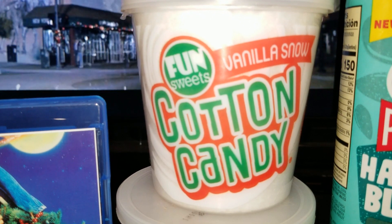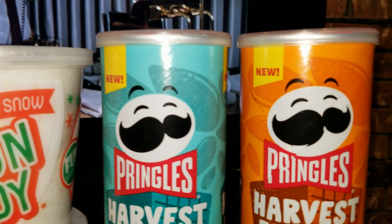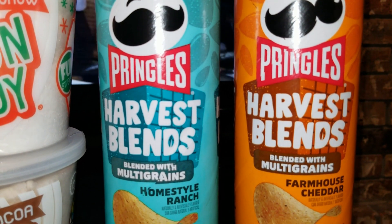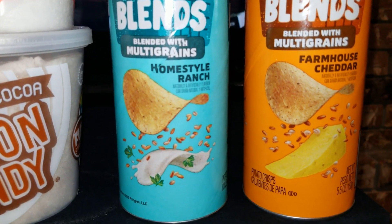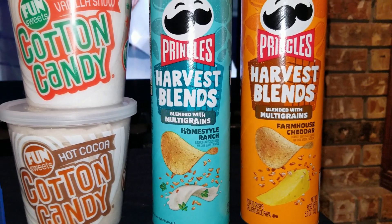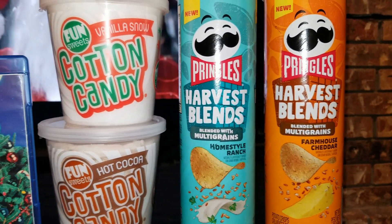Last are homestyle ranch and farmhouse cheddar flavored Harvest Blend chips from Pringles — crisps with a tasty twist. These new flavors boast a blend of ingredients and a crispy, crunchy texture for a deliciously complex tasting experience unlike one you've ever had from Pringles.